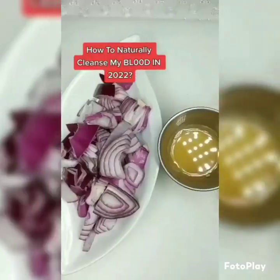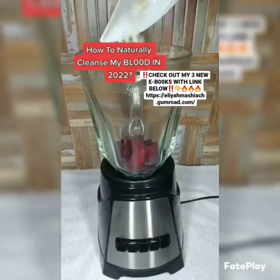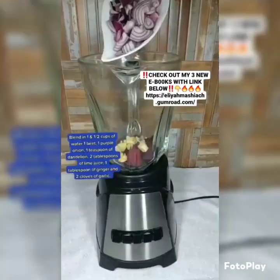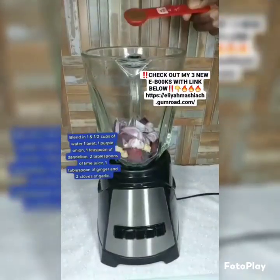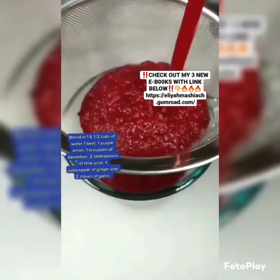The easiest way to cleanse the blood is to strengthen the kidneys and liver. These are the filters of the body. Blend in one and a half cups of water, one beet, one purple onion, one teaspoon of dandelion, two tablespoons of lime juice, one tablespoon of ginger, and two cloves of garlic.